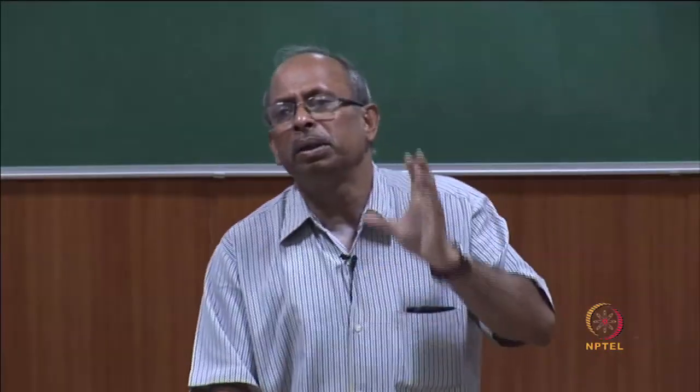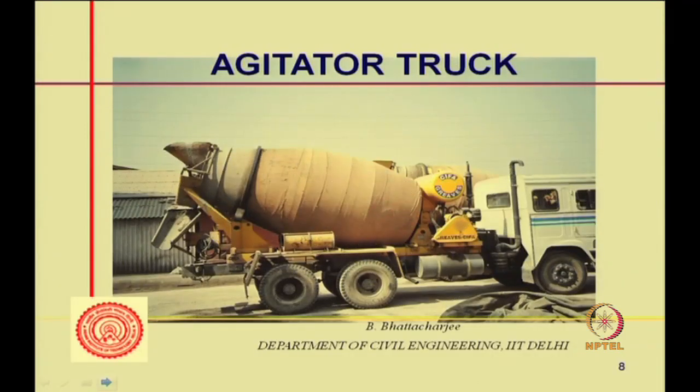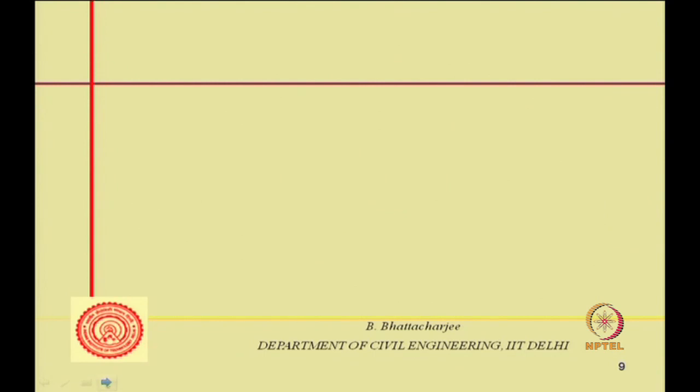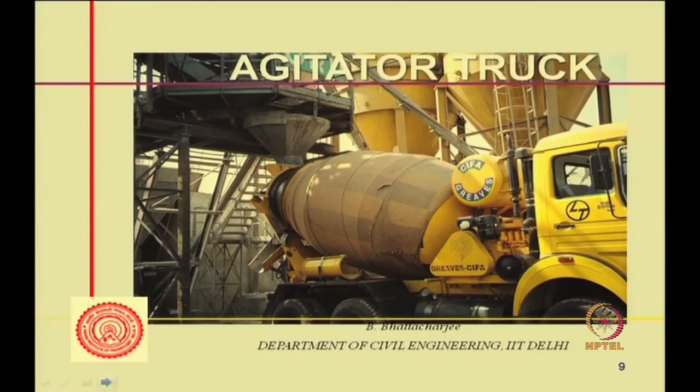Shrink mix concrete is mostly mixed at the plant, with some additional mixing possible at the site. A typical truck has a clearly visible discharge chute, a loading inlet, and a cleaning water tank. An extra chute can be connected for enhanced discharge. These vehicles are generally called transit truck mixers or transit mixers.